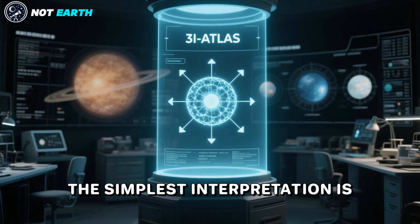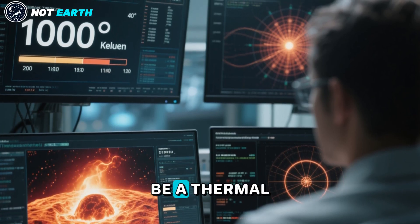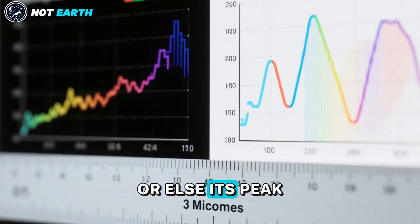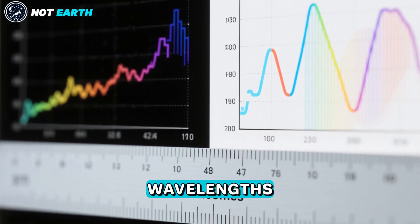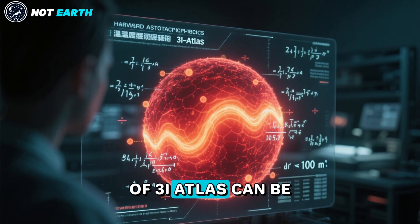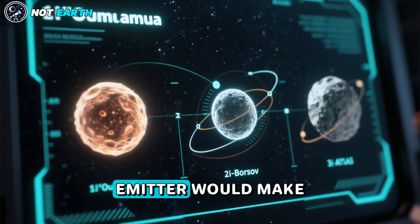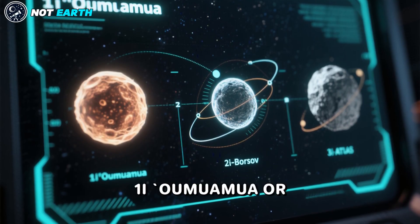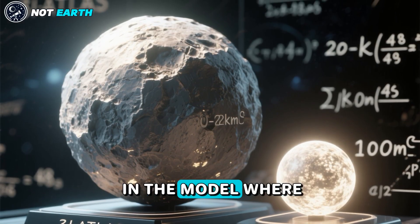The simplest interpretation is that the nucleus of 3-I Atlas produces most of the light. I calculated that the nucleus cannot be a thermal emitter with an effective surface temperature below 1,000 degrees Kelvin, or else its peak emission wavelength would have been longer than 3 micrometers, with an exponential cutoff at shorter wavelengths incompatible with the data. At higher effective temperatures, the required luminosity can be obtained from a source diameter smaller than 100 meters — making 3-I Atlas comparable in size to 1-I Oumuamua or 2-I Borisov, which makes more sense than the 20-kilometer size inferred from the sunlight reflection model.